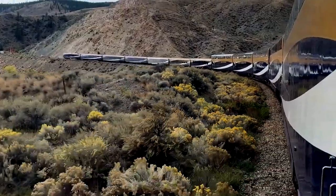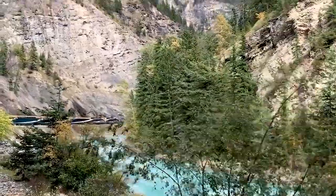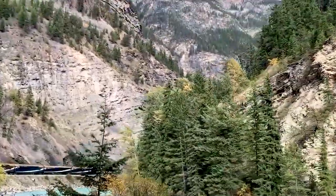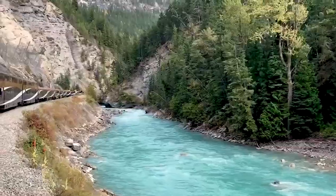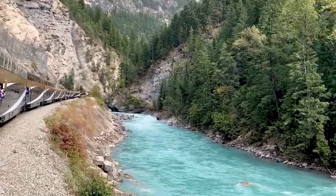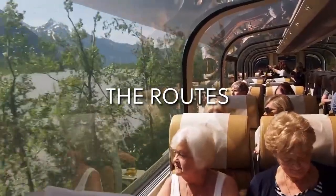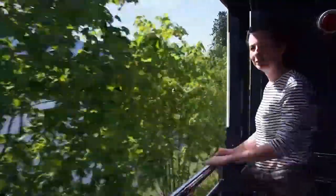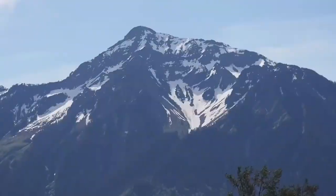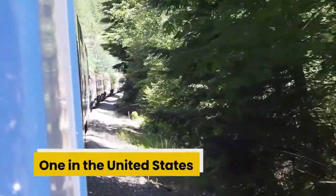Watch this video to learn everything there is to know about Canada's most luxurious train, the Rocky Mountaineer, and how over the years it has embraced the relaxed romantic travel deeper through the scenic beauty that only a train trip can provide. Described as an unforgettable way to experience raw beauty, the Rocky Mountaineer currently provides train journeys on four beautiful routes — three in Canada and one in the United States.